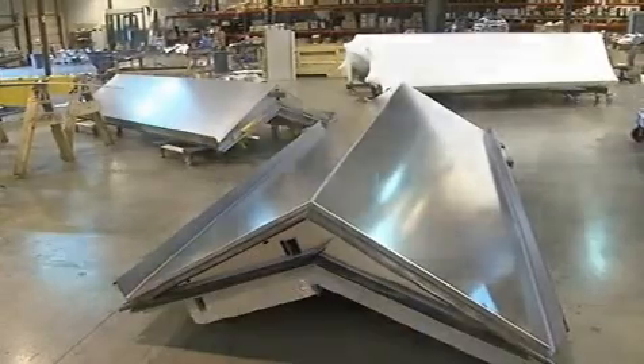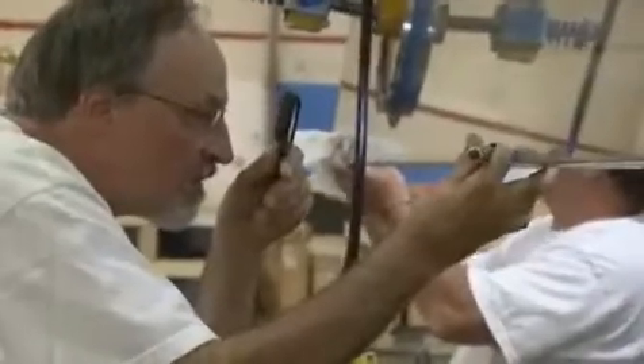Nearly one million square feet to cover the 1,776-foot Freedom Tower. Still working on the final pieces, most ready to go.